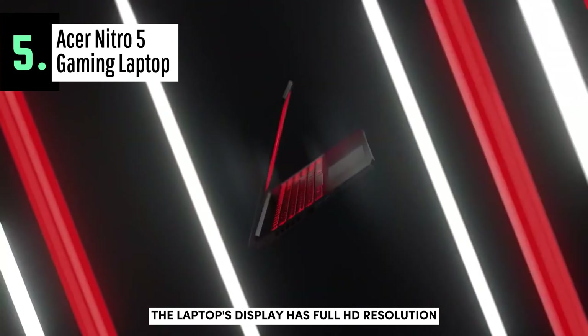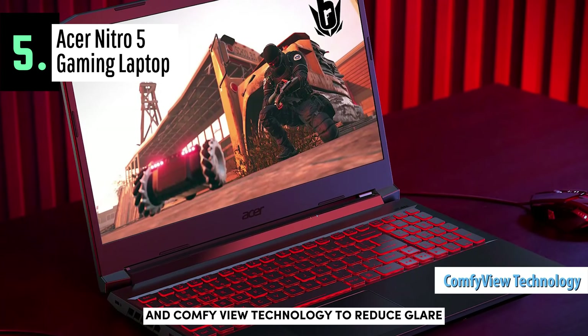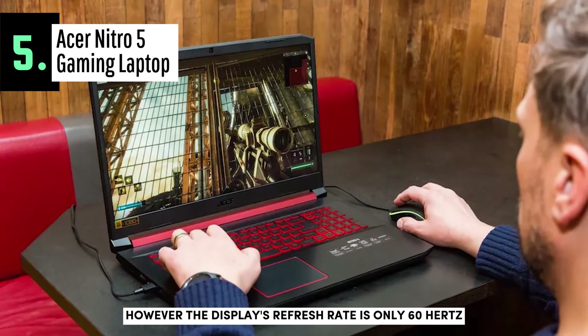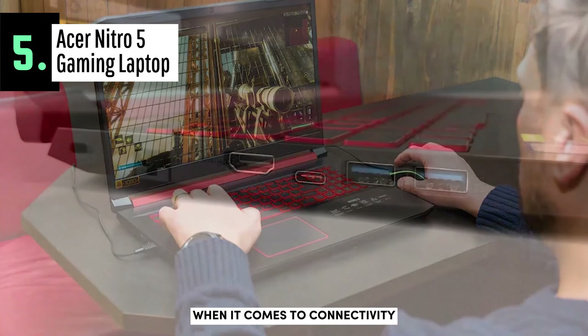The laptop's display has full HD resolution, 1920x1080 pixels, and ComfyView technology to reduce glare, making it perfect for those long gaming sessions. However, the display's refresh rate is only 60Hz, which isn't ideal for gamers who want their games to look as smooth as possible.